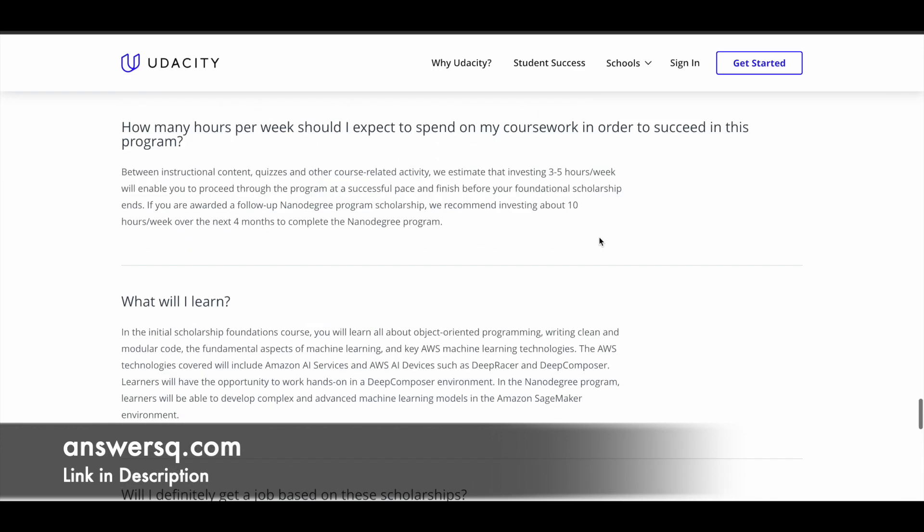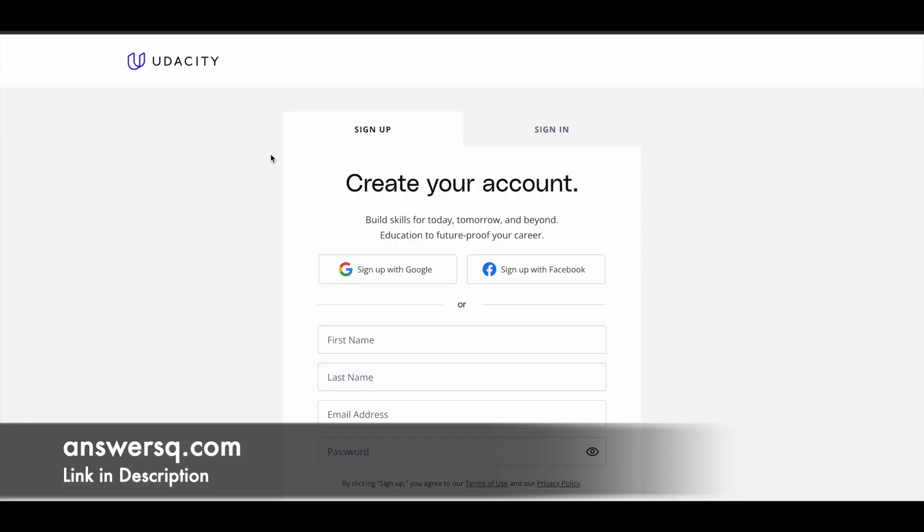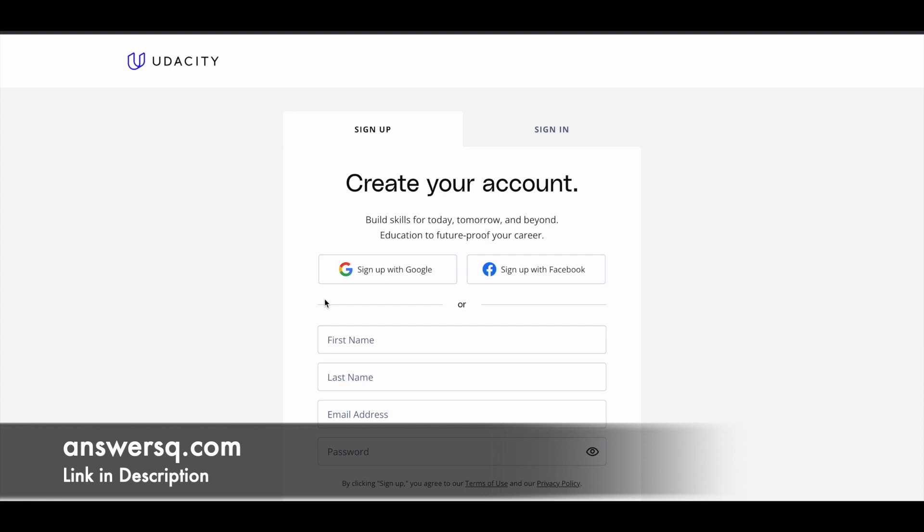Now let's see how to register for this AWS Machine Learning Engineer Scholarship program. The first step is to click on the 'Apply Now' button. You will be directed to a sign-up page where you need to create your Udacity account if you don't have one. You can use your Google account, Facebook account, or your email address to sign up. If you already have a Udacity account, click 'Sign In' and proceed further.